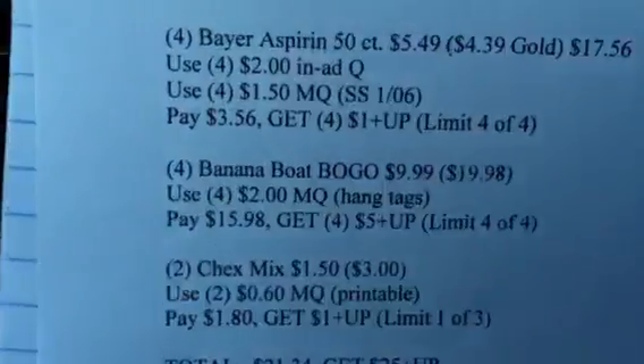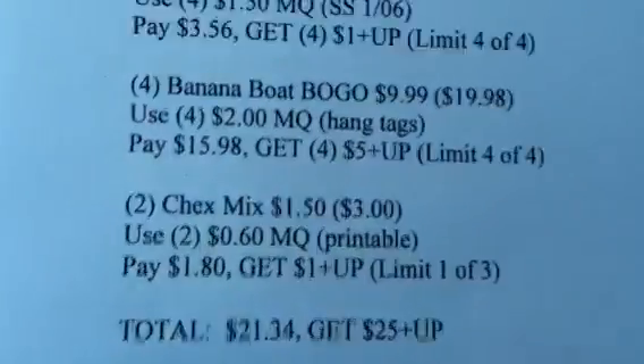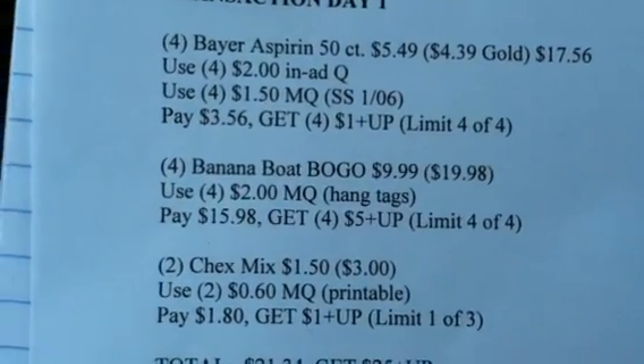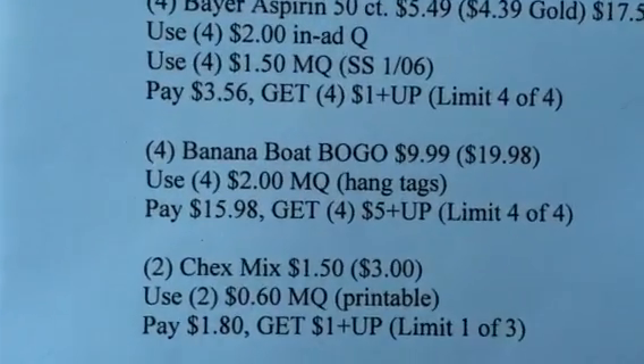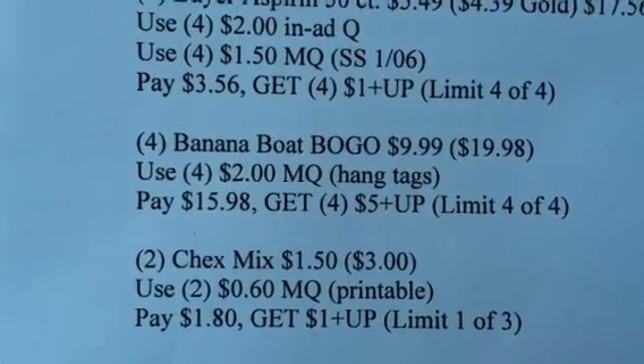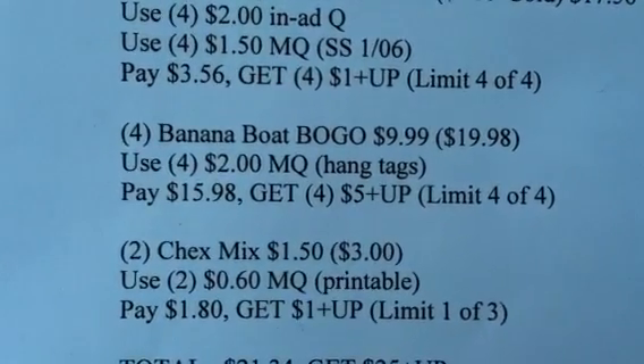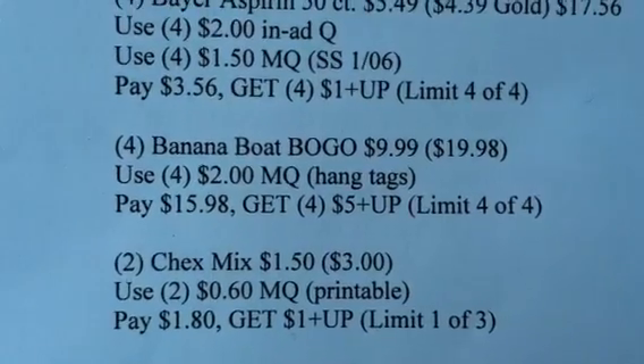Hey guys, welcome back to Pinching Pennies with Priscilla. I wanted to come on real quick and talk about this banana boat deal that I listed in my transactions for Rite Aid. I did have a typo there, because you're supposed to get four of the banana boat products buy one get one free.